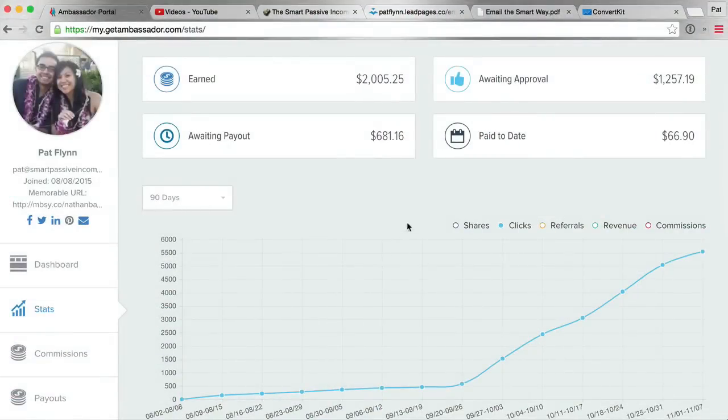What you're looking at right now is the back end of what's called Ambassador. You can check it out at getambassador.com. It's essentially the affiliate program that ConvertKit uses to manage and run its affiliate program. It allows affiliates like myself who promote this product — there are a number of different products that use this particular program — to check out earnings reports and see how the clicks are going.